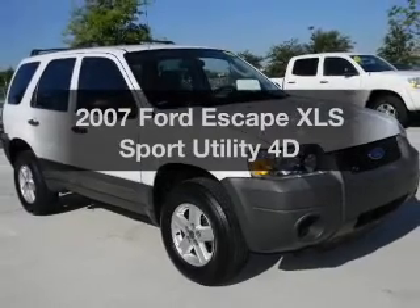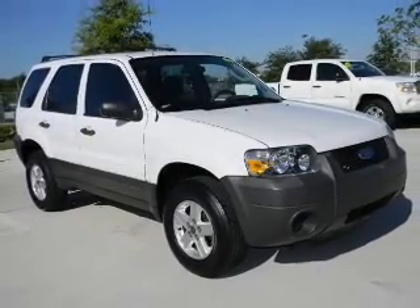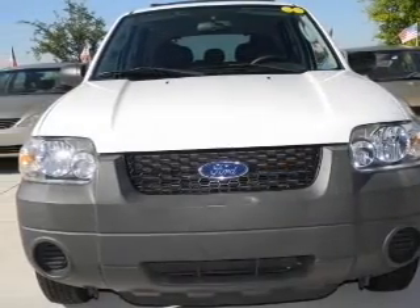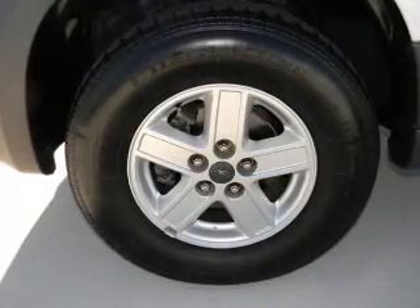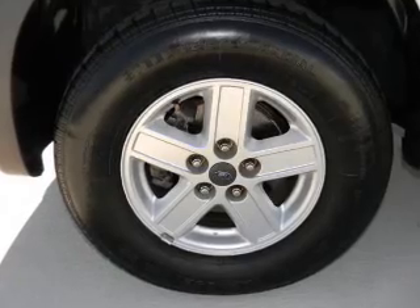Get noticed in this 2007 Ford Escape. If you're looking for a first-rate auto, this one could be yours today. With a reliable engine driven by an automatic transmission, you will appreciate the safety feature of anti-lock brakes.